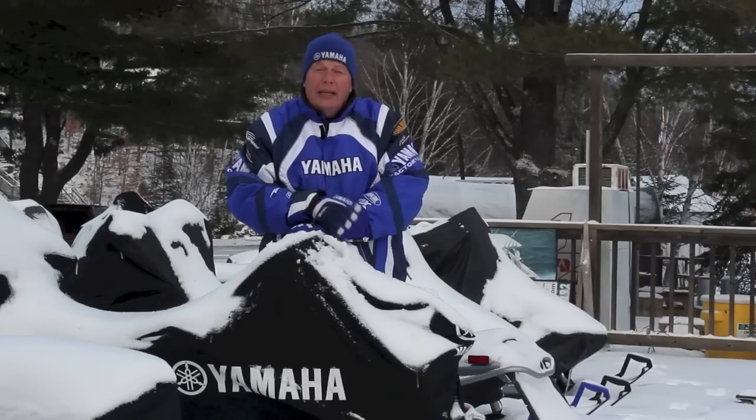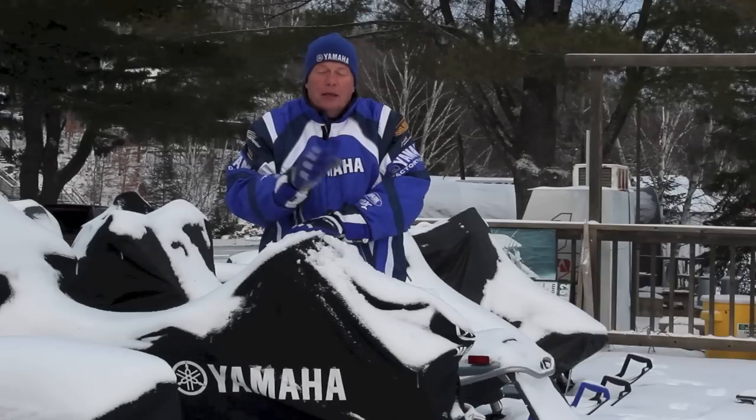Follow-up service, all that sort of thing — and we're going to continue to do that, but Yamaha has asked us to do it a little bit differently and we're happy to comply.